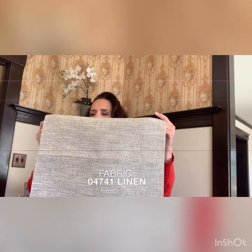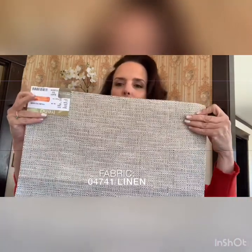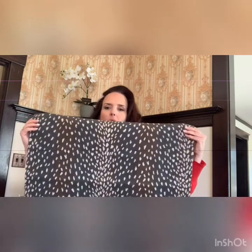This is 04741 in the color Linen. It is available in seven colors, and again, this is available in your Vernier Inside Out books. Next, we have 04743. The color is Antelope. It's available in three colors. This is a very traditional Vernier pattern. Fabulous — love the color, love the weight of this fabric. Absolutely gorgeous.